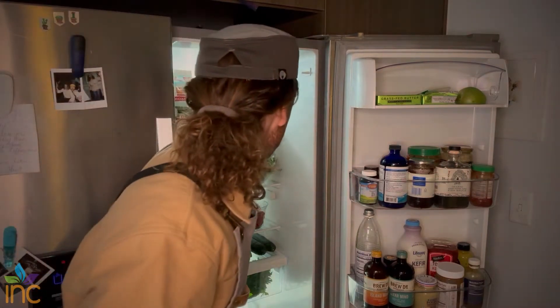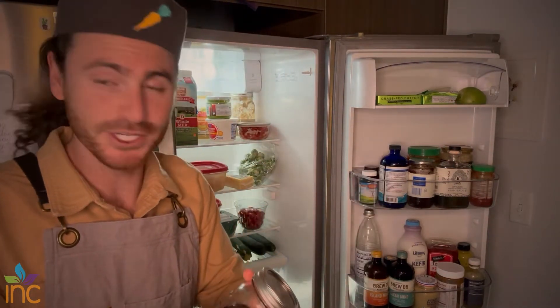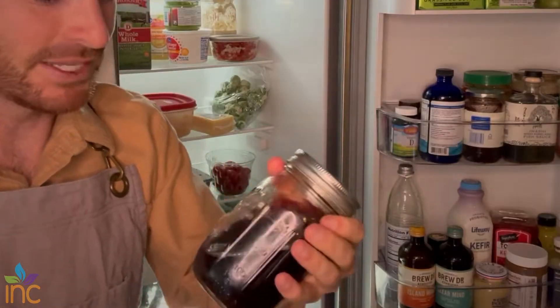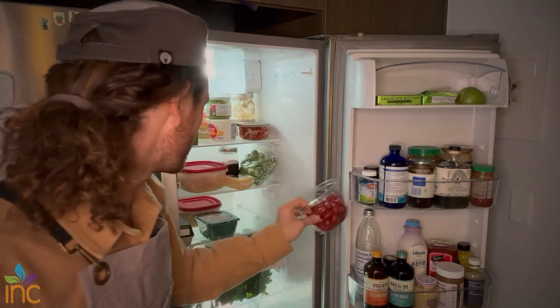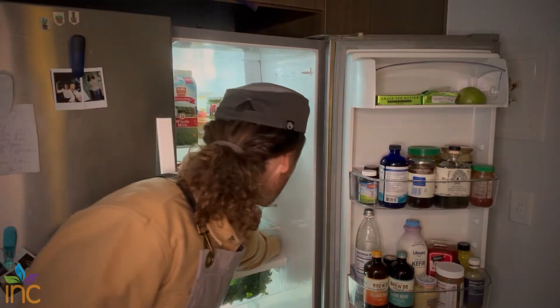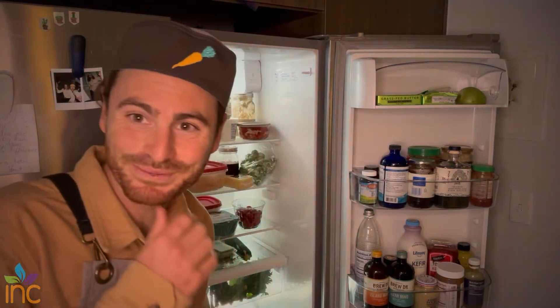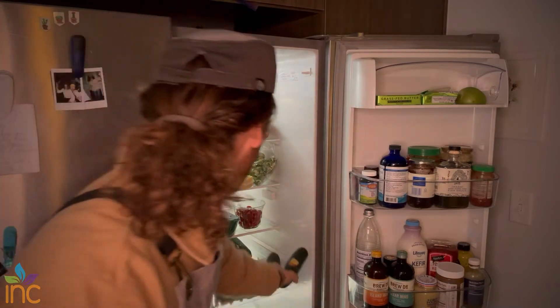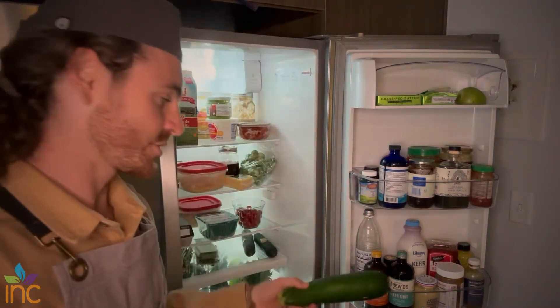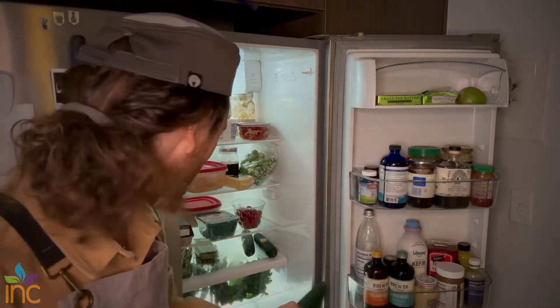I do think juice, in the right amounts, is great — it's really packed with tons of nutrients. You don't want to guzzle it all day, but this is some good pomegranate juice. I've got some tomatoes, some cucumbers, and a zucchini — I'm going to make some zucchini bread, perhaps.